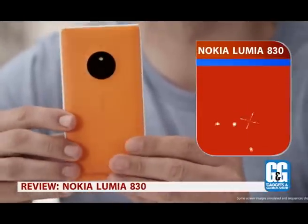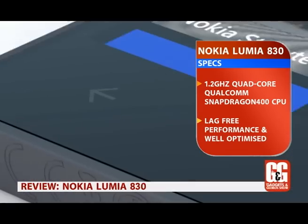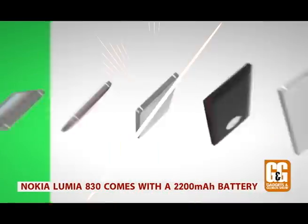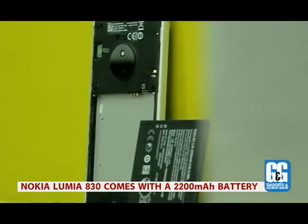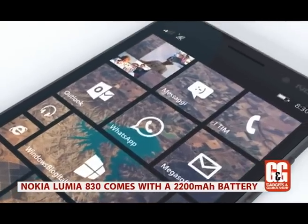The Lumia 830 packs a quad-core Snapdragon 400 running at 1.2 GHz — quite low-end by today's standards — but you won't notice any lag as performance is neatly optimized. The 2200 mAh battery, combined with the reduced processor speed and lower screen resolution, means there's less to drain power, so it easily lasts a full day with charge to spare.